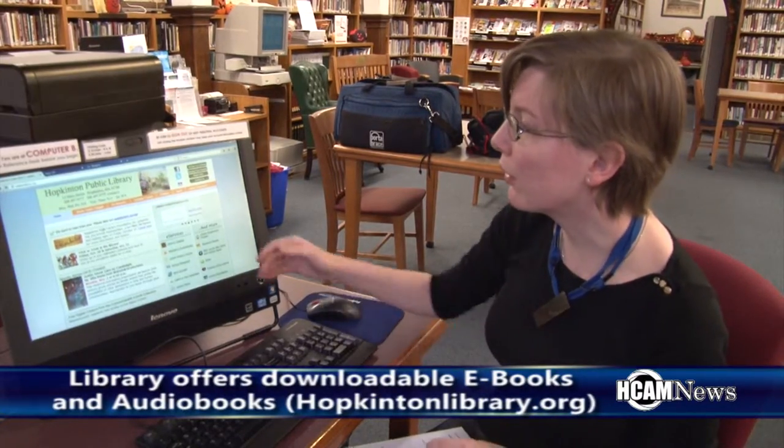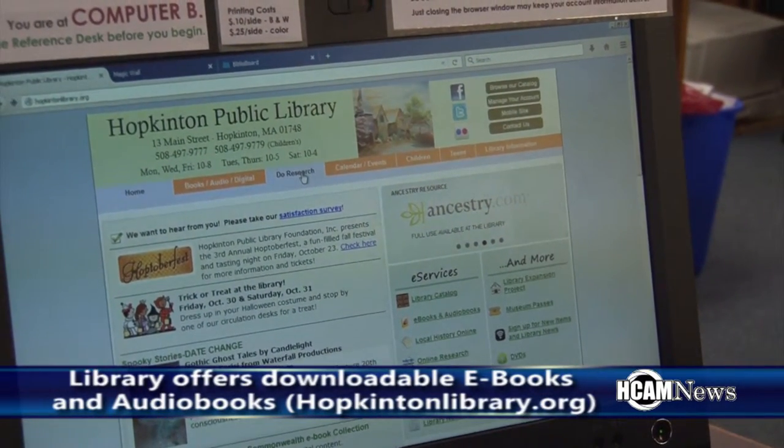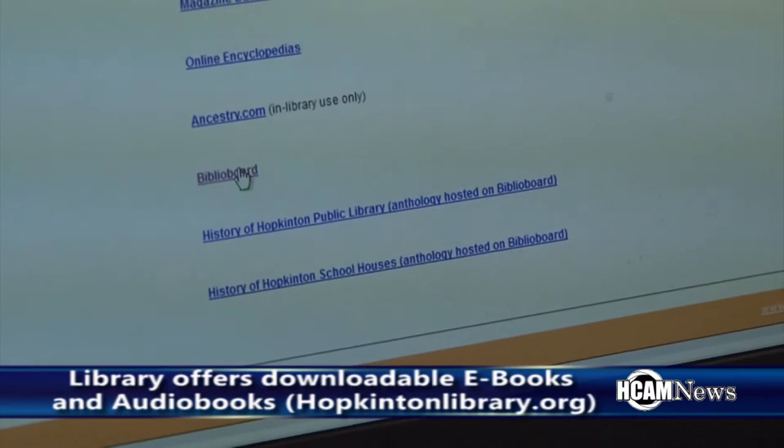To get to Biblioboard, you're going to start again from our homepage, hopkintonlibrary.org. And this time you're going to go to Do Research. And it's right there, most of the way down the page.